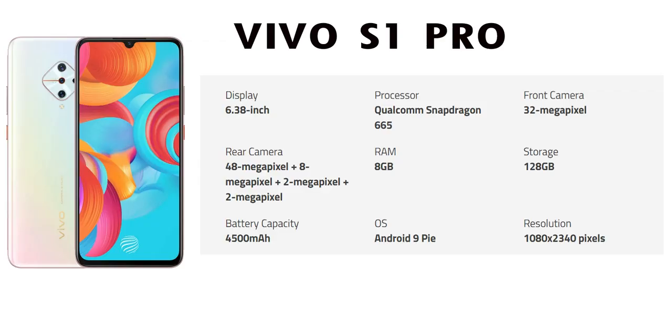You can select the Vivo S1 Pro and view its specifications, including the primary camera, selfie camera, and water drop notch. It's available in India with 21.5GB, 8GB RAM, and 1GB storage options. You can use the AMOLED panel and check the screen-to-body ratio.